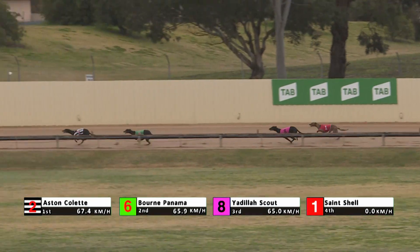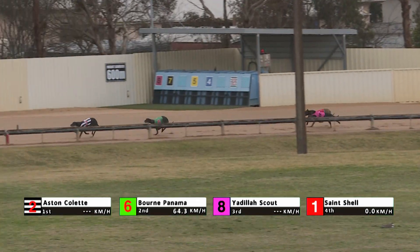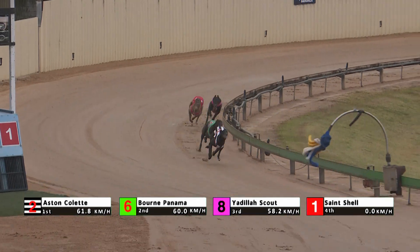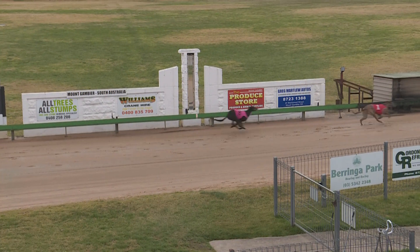Down the back, Aston Collette leads by a length and a half. Bourne Panama in second. A break back to Yardilla Scout and St. Shell. They swing the corner. It's Aston Collette still leading. Bourne Panama's going to try on the inside, but it's not going to be enough because Aston Collette was too good.